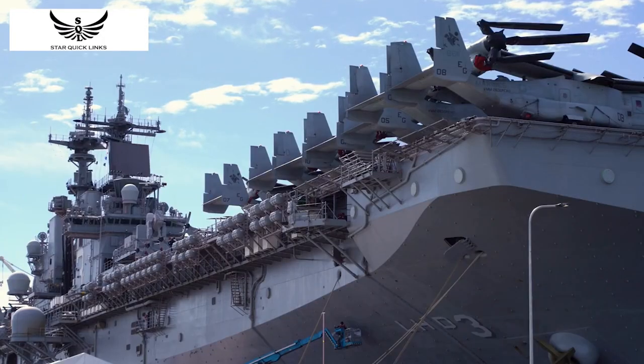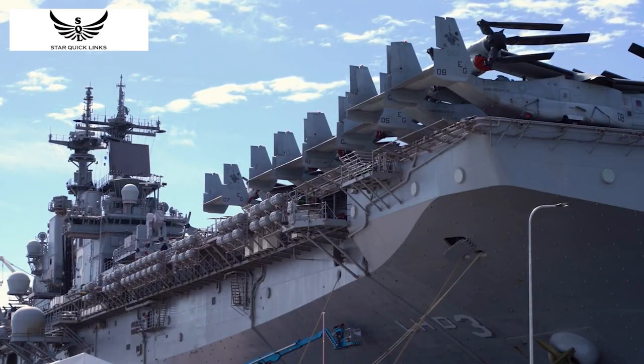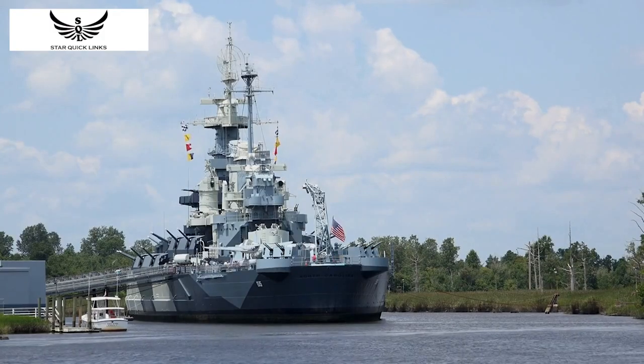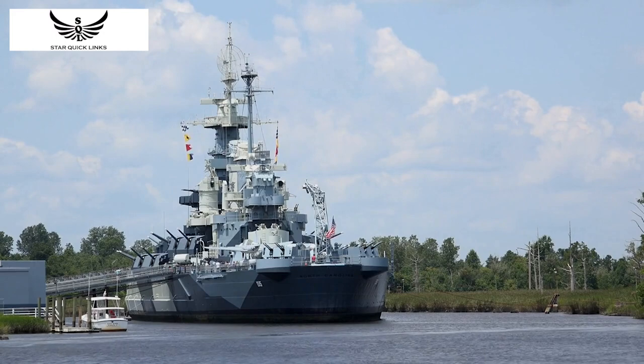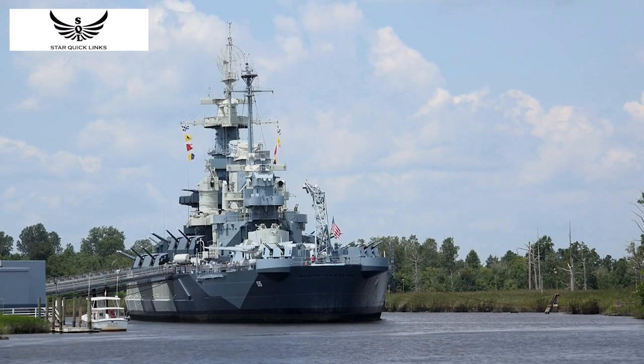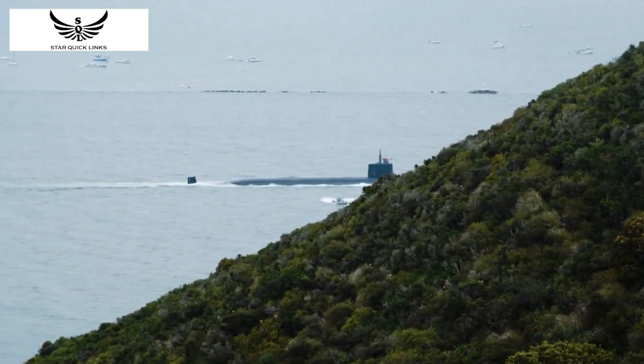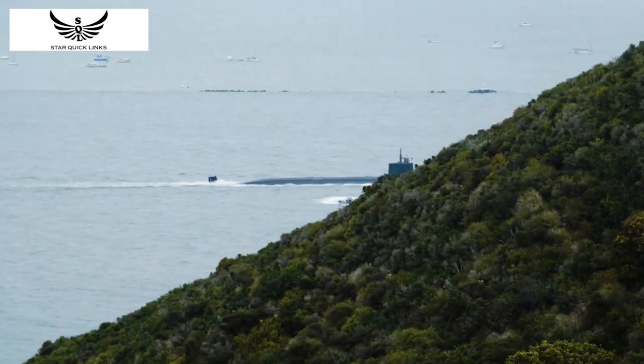The U.S. Navy knot's name comes from its use by the U.S. Navy during World War II. The knot was used to secure mines to the bottom of the sea, and it had to be strong enough to withstand the harsh underwater conditions. The Navy required a knot that was easy to tie, strong, and secure, and the U.S. Navy knot fit the bill perfectly.